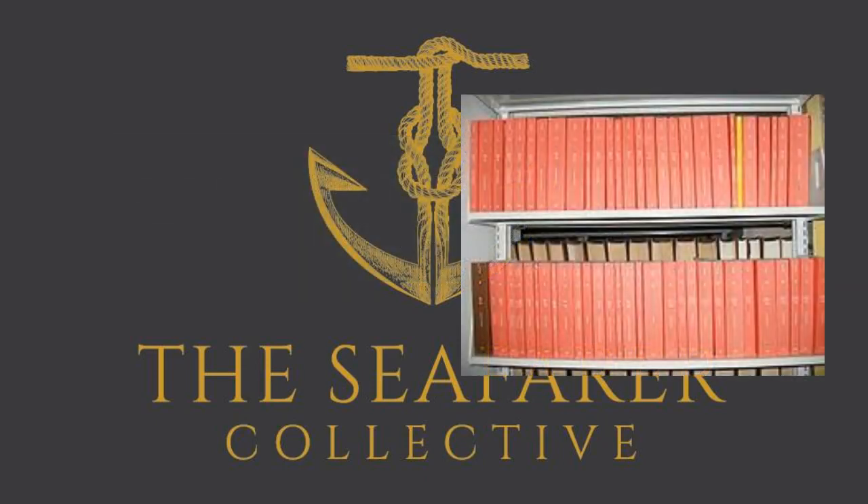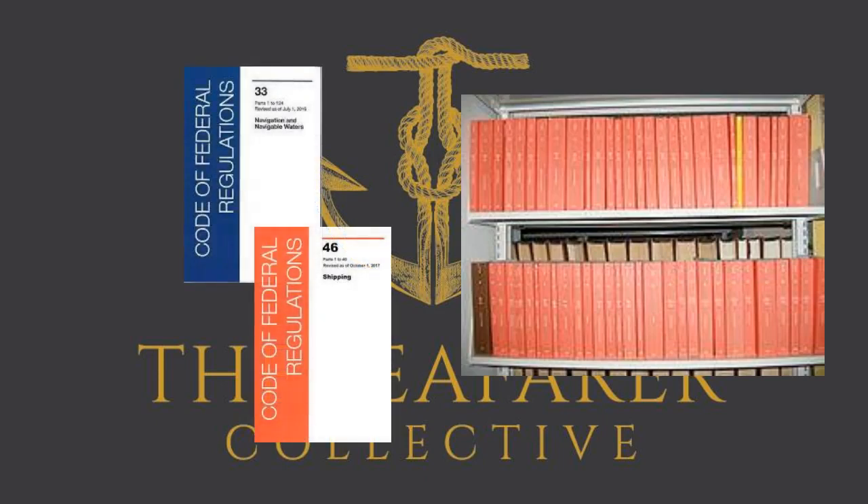The Code of Federal Regulations, or CFR, are rules put together by federal agencies such as the US Coast Guard. Federal agencies are empowered by acts of Congress to turn broad legislative goals into specific regulations or rules which have the force of law. These regulations are then published in the Federal Register for review and comments prior to being codified in the CFR.